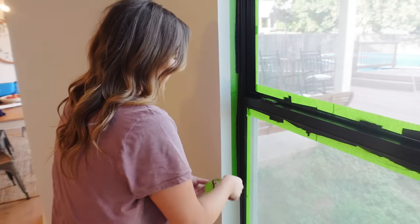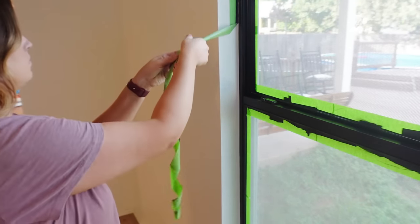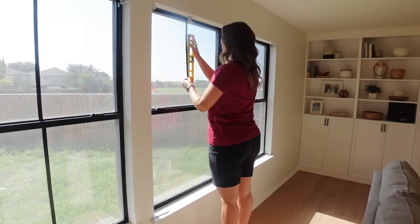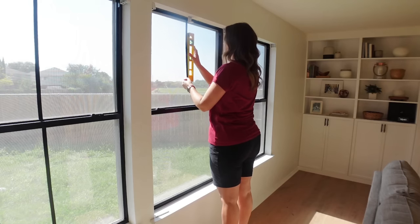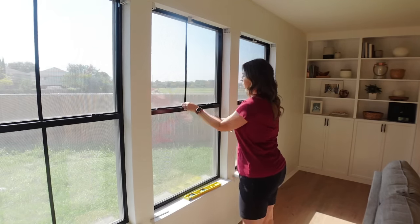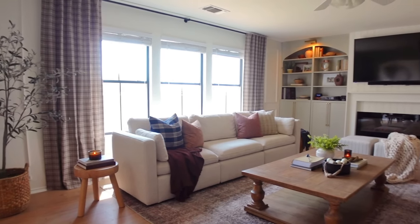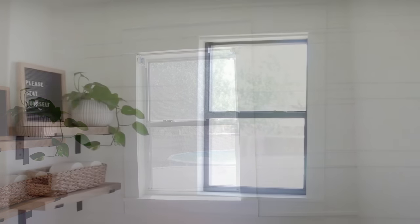After that dries, I removed the tape — honestly my favorite part, because you can really start to see the impact of the black windows against the white walls. I also added black electrical tape to create a faux grid, just to give it a little more character. I did this project in my half bath as well and it really added a lot to that room.